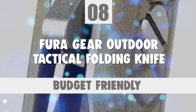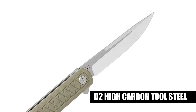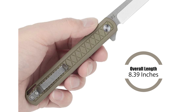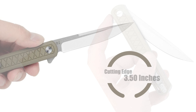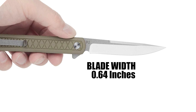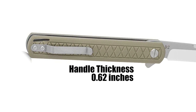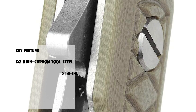Number 8: Fura Gear Outdoor Tactical Folding Knife. This knife is made of D2 high-carbon tool steel that is highly wear-resistant, tough, and offers excellent edge retention. The G10 handle has insulation, acid, and alkali resistance. Folding knife size: overall length 8.39 inches, closed length 4.70 inches, cutting edge 3.50 inches, blade length 4.45 inches, blade width 0.64 inches, blade thickness 0.14 inches, handle width 0.73 inches, handle thickness 0.62 inches, net weight 3.77 ounces.